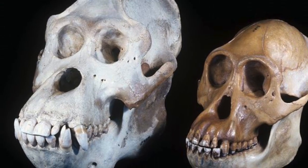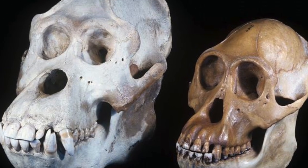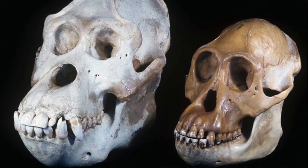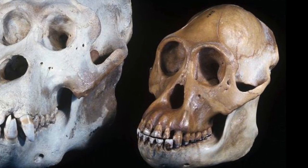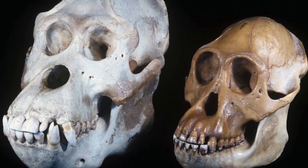Here you can see the different sizes of a skull of a female Orangutan compared to a male Orangutan. This is the skull of a male Orangutan, and this is the skull of a female Orangutan. Can you see that the male skull is bigger?